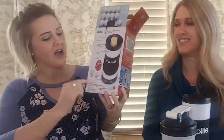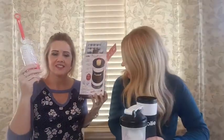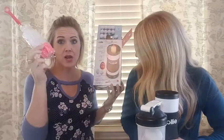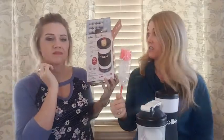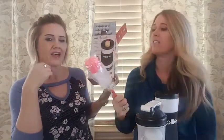What's a little weird is the highlighted feature on the box is the custom cleaning brush. Why is that the most exciting part? Not only do you get a Rollie, but you get a bottle brush — maybe they think we don't know you can buy one at Walmart for $1.99.